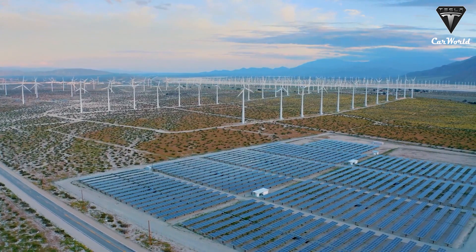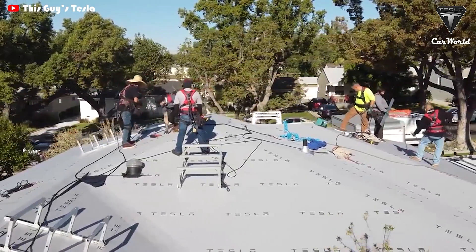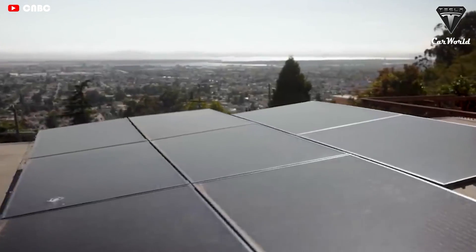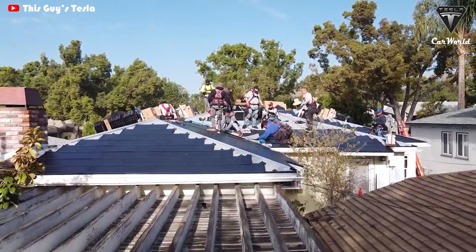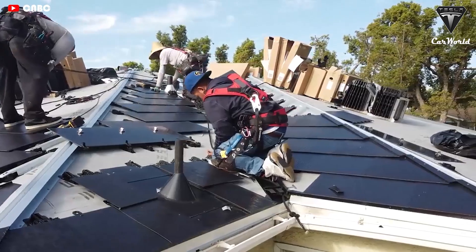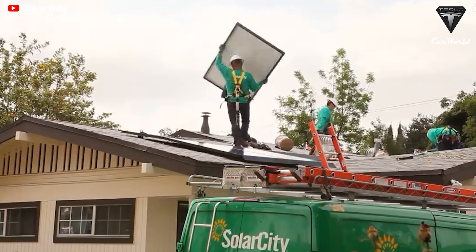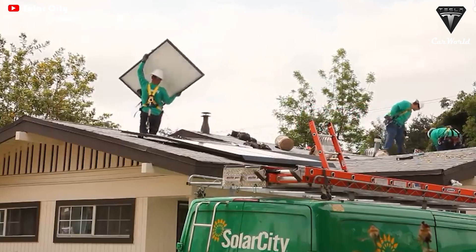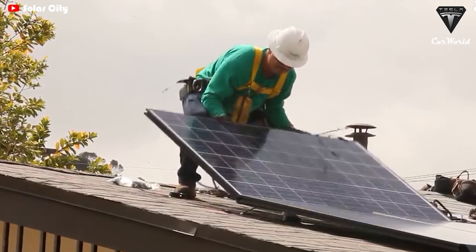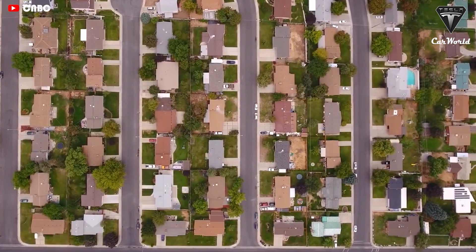According to Tesla, the install time is dependent on the size and complexity of your roof. When the solar roof initiative was first launched, Tesla said it should take roughly the same time to install a solar roof as a tile roof, which is typically 5 to 7 days. The new tiles are significantly larger at 55 inches long by 25 inches wide. The increase in size reduces the number of roof tile units that must be installed and eliminates a large percentage of the internal, non-value-added components in each of the photovoltaic modules in version 3 of the solar roof.